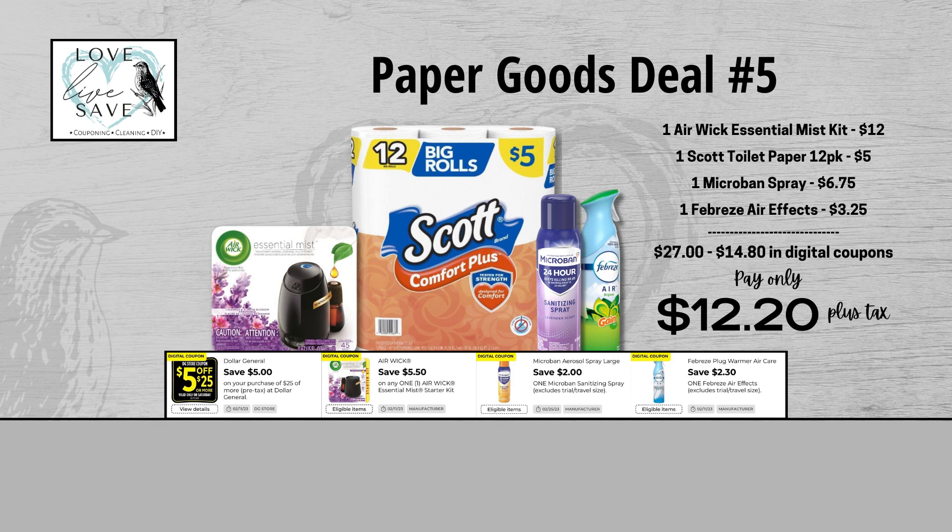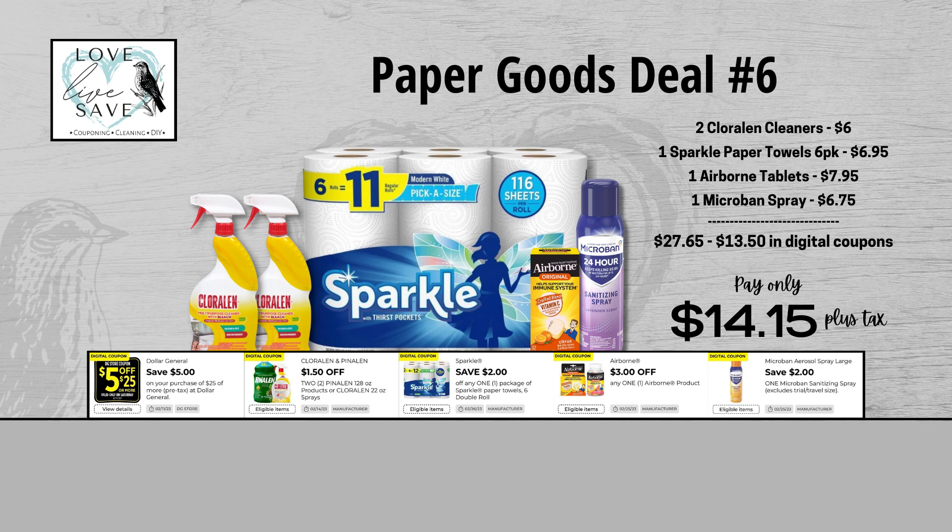I absolutely love a couponing deal where we're saving more money than we're actually spending out of pocket. We also need to stock up on paper towels — I am constantly out of paper towels in my house, it happens every week. For our sixth deal, grab two bottles of Chloraline Cleaner, one six-count pack of Sparkle Paper Towels, one box of Airborne Tablets, and one can of Microband Spray. When we add everything up before coupons, our total retail value comes at $27.65. After all coupons, our total out of pocket comes down to just $14.15 plus tax, so that's a total savings of $13.50.